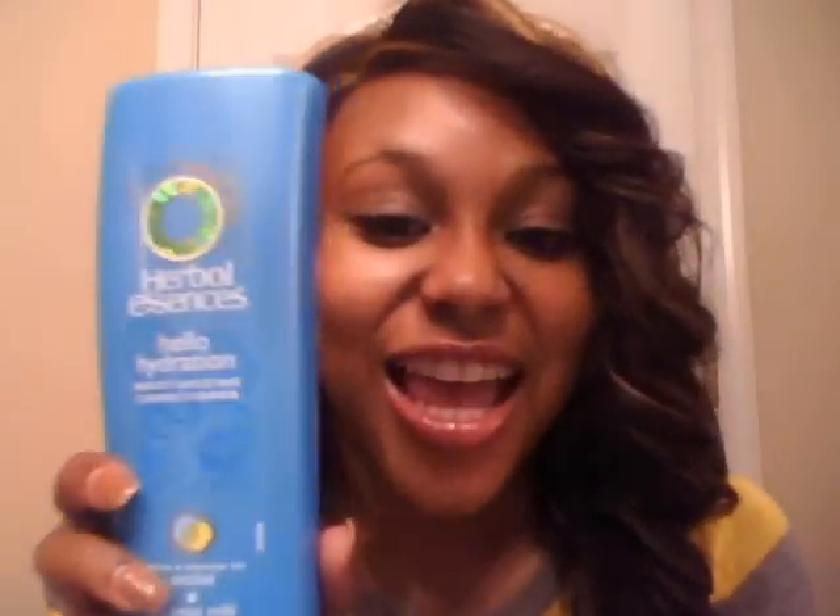This has been the craze on YouTube as well — the Herbal Essences Hello Hydration. This stuff makes your hair so moisturized. I love it. I can leave it on there for as long as I like and then just rinse it out. It also smells really good — smells like coconut too. As you can see, I'm a coconut addict. I love coconuts.